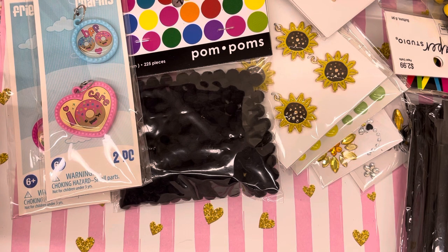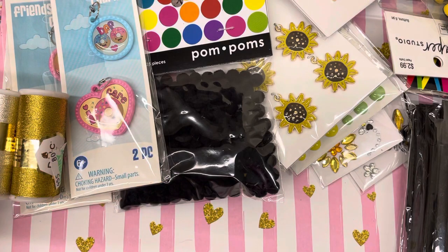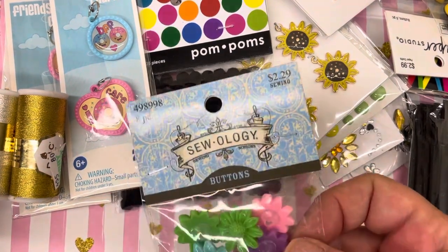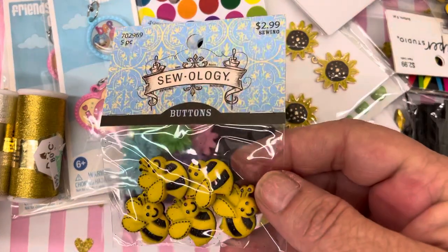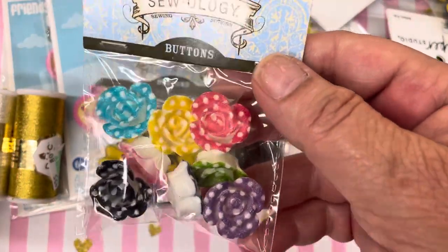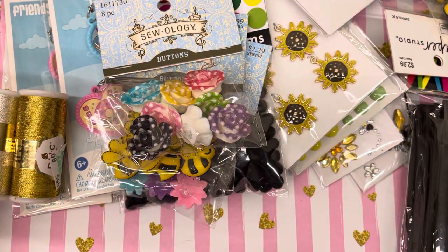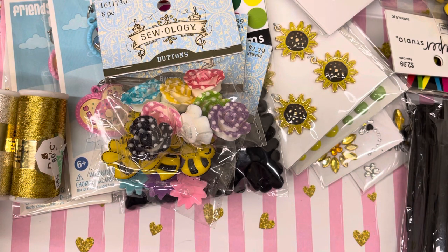From my second trip to Hobby Lobby, I got some gold and silver thread. Zoology is on sale this week, so these were half off, and I got another pack of the bees because they're so cute. I got these with black and yellow polka dot flowers, which I think are really cute. I also want to make some of those little candy charm things — I saw DM has a tutorial, and I believe Live Love Scrap — Bona — had a video too, but I want to try to make some also.